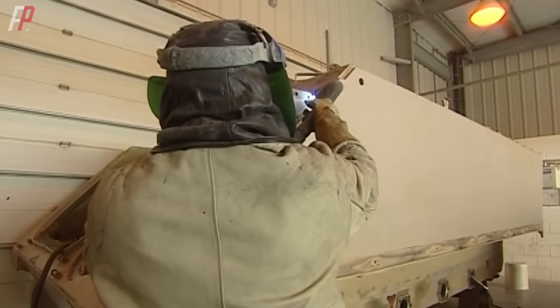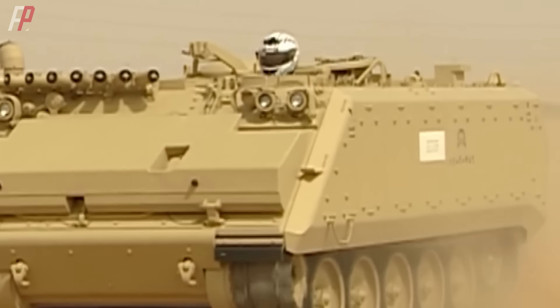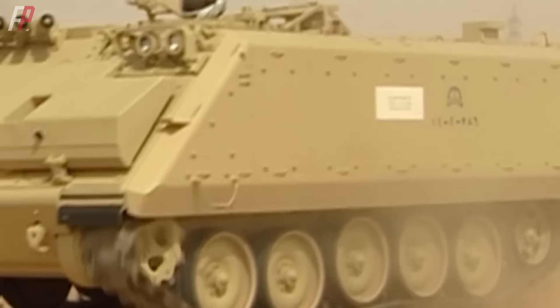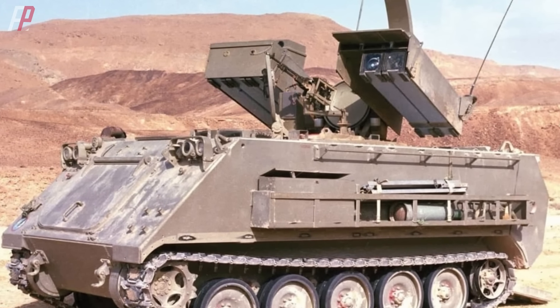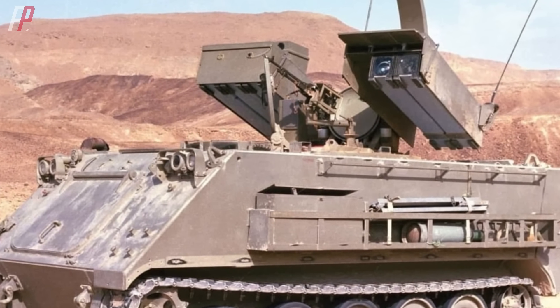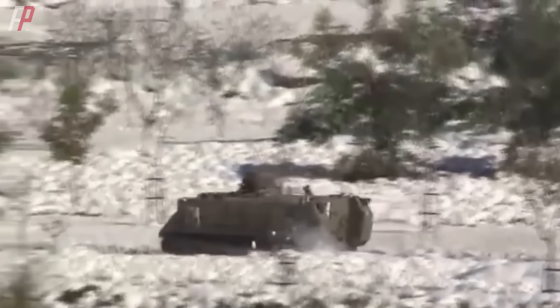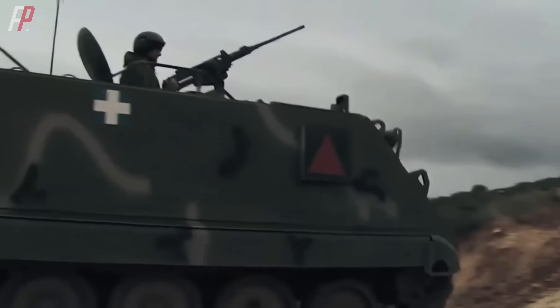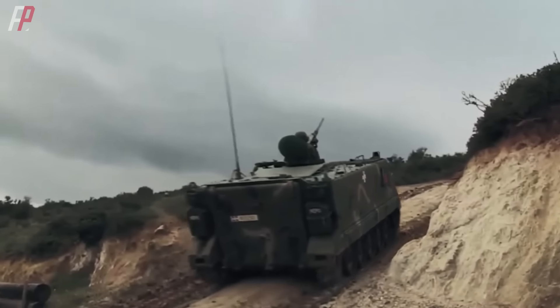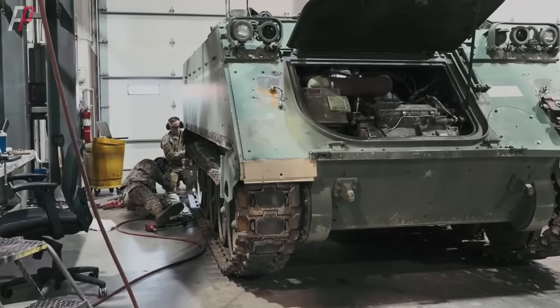Some variants have removed the vehicle's roof and converted it into an open-top configuration, while others have added reactive armor to the front and sides of the hull, completely transforming its appearance. Israel took a more direct approach and converted the M113 into a radar carrier, and there are also M113-based TOW missile launchers and other variants. The M113 continues to perform well in the logistics aspect in Ukraine, and according to U.S. military plans, this type of transport vehicle will remain in service until 2030.